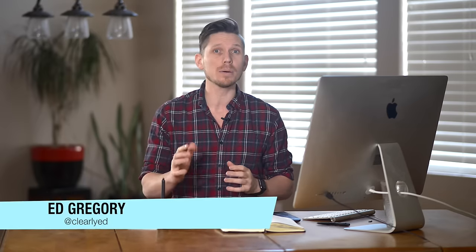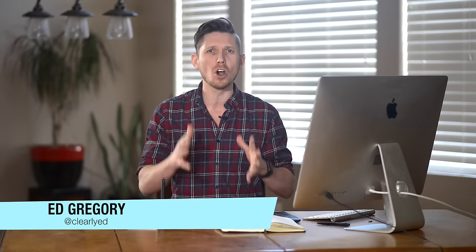Hi, this is Ed Gregory for PhotosInColor.com and today I'm going to be talking about what Adobe Lightroom is and why I think every photographer in the world should be using it.